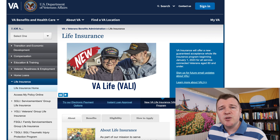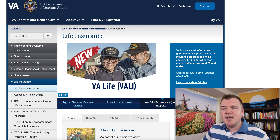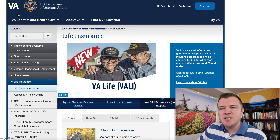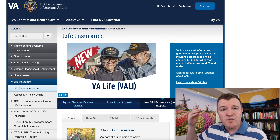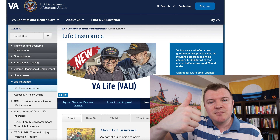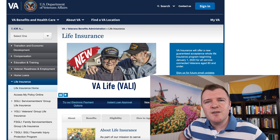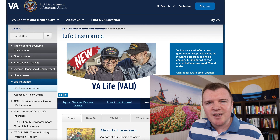Last thing to know is how do you sign up for VGLI? You should get something in the mail if they know you're separating. But you can also go on the VA's website and click on Veterans Group Life Insurance. Whether you want to fill out the form by mail, do it online, or do it over the phone, the VA will work with you to make sure you're signed up. If you liked this video, give me a thumbs up so the algorithm knows it's good. If you have any questions or comments, let me know down below. Until the next video, take care.